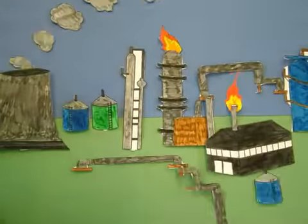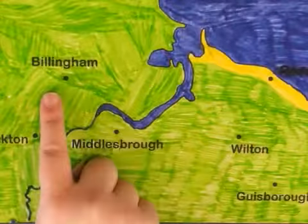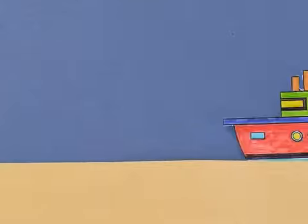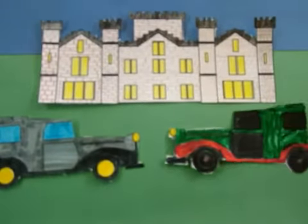Due to the war, ICI Billingham had to grow. They looked around the area for somewhere new to go. The old road at Wilton was perfectly suited. The area had salt reserves and lay close to the port. In 1946 they bought the site and work began. Staff moved to Wilton Castle and started to plan.